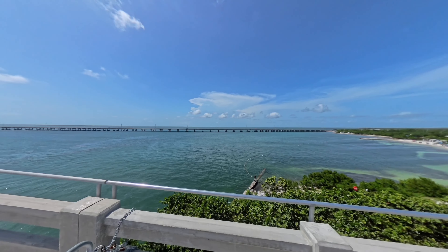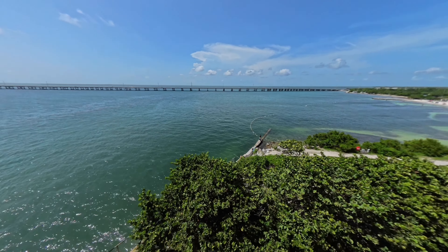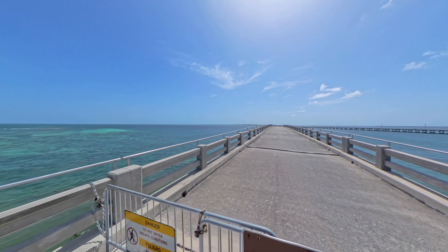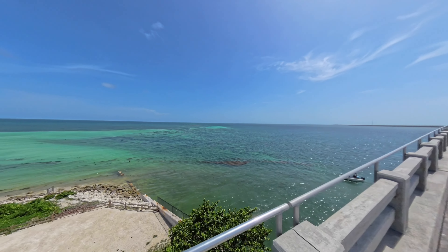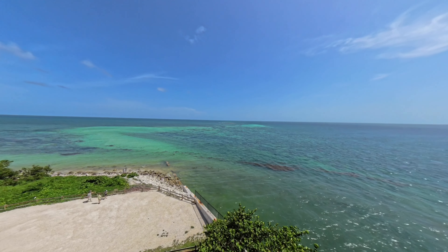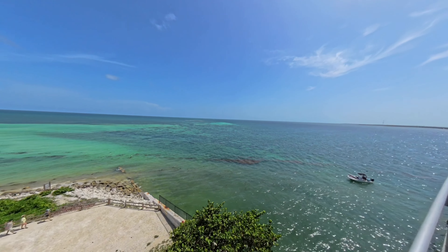If it wasn't so hot, I could have spent all day up here enjoying this view.